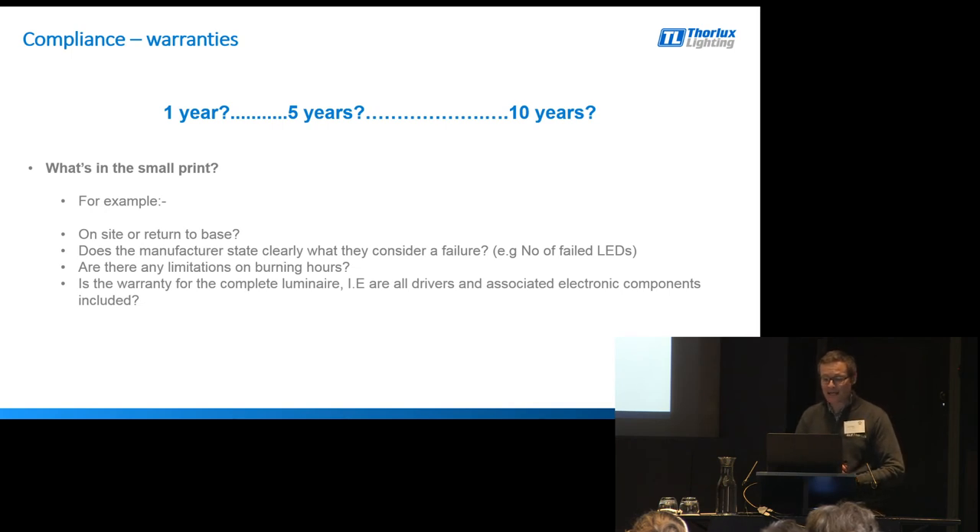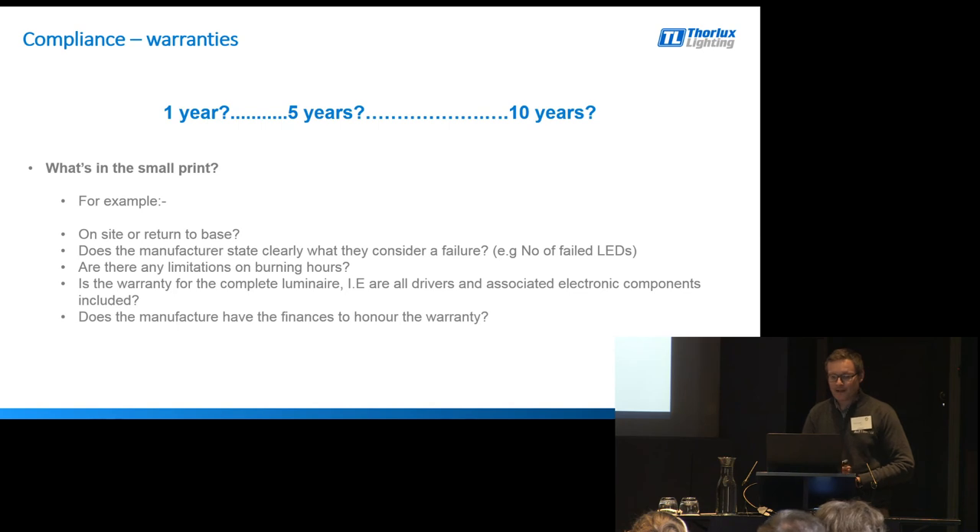Is the warranty for the complete luminaire? I've seen warranties where it's a five-year warranty, but it actually only relates to the LED module - the driver's only covered for 12 months. But again, it's not immediately clear. Does the manufacturer have the finances and the ability to honour those warranty obligations, should something significantly go wrong with an installation? It's a case of due diligence. One manufacturer's five-year warranty is not necessarily the same as another manufacturer's five-year warranty. When we see those years quoted, it doesn't necessarily mean the same thing, and we should all check the small print to see what's behind it.